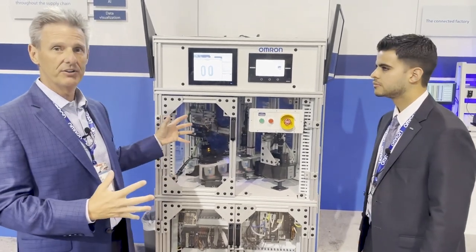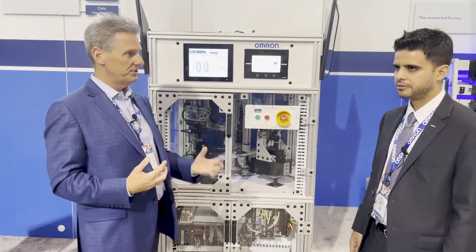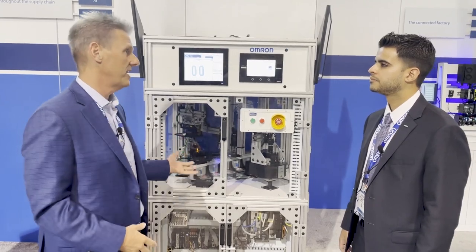to our OMRON vision products themselves. We've put everything together in a wonderful high-speed video to show our traceability initiative that we're doing, as well as high-end machine vision with high-speed conveying.